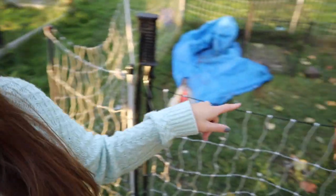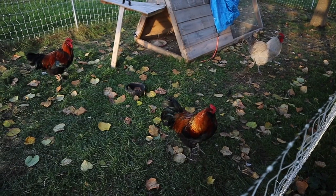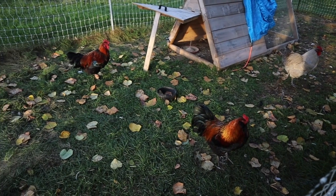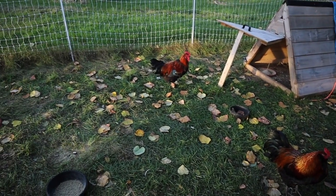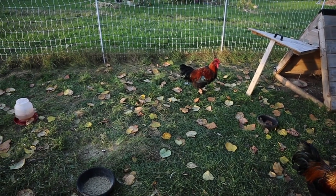We have them in Premier One poultry netting, and I built an A-frame coop for them. We've integrated them over time and we love having them. They definitely know how to wake us up in the morning and they alert us if there are predators or visitors.